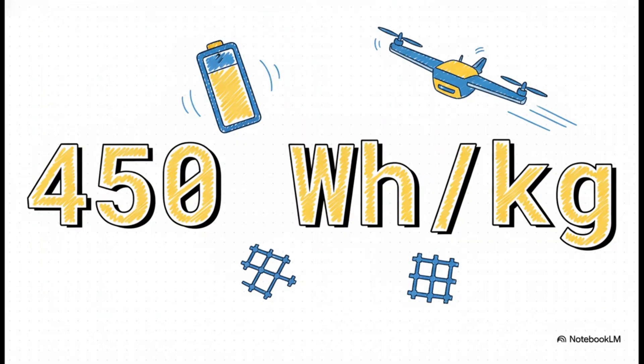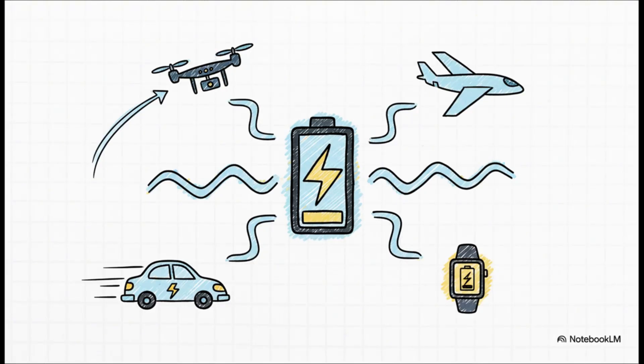The result of that silicon advantage? 450 watt-hours per kilogram. To put that in perspective, that's not just a little better — that is a massive leap. We're talking up to 80% higher energy density than the batteries we're all using today. In the real world, that means drones that can stay airborne for hours longer, lighter and more efficient electric planes, and EVs that charge way faster and go much farther. This is not just a small step up — it's a potential game changer for all of these huge, high-growth industries.